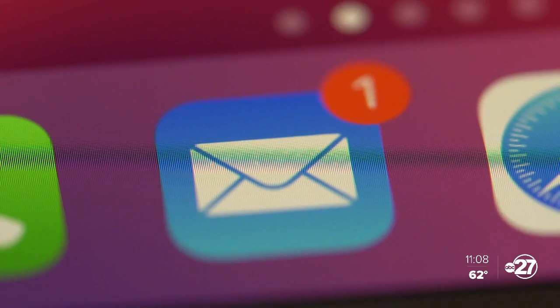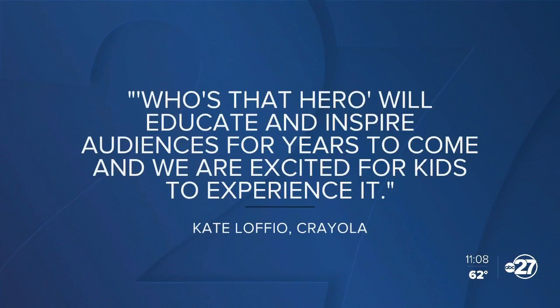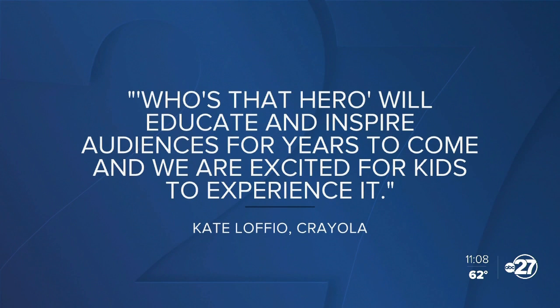In an email sent to ABC27, Crayola told us in part, quote, Who's That Hero will educate and inspire audiences for years to come. We are excited for kids to experience it.